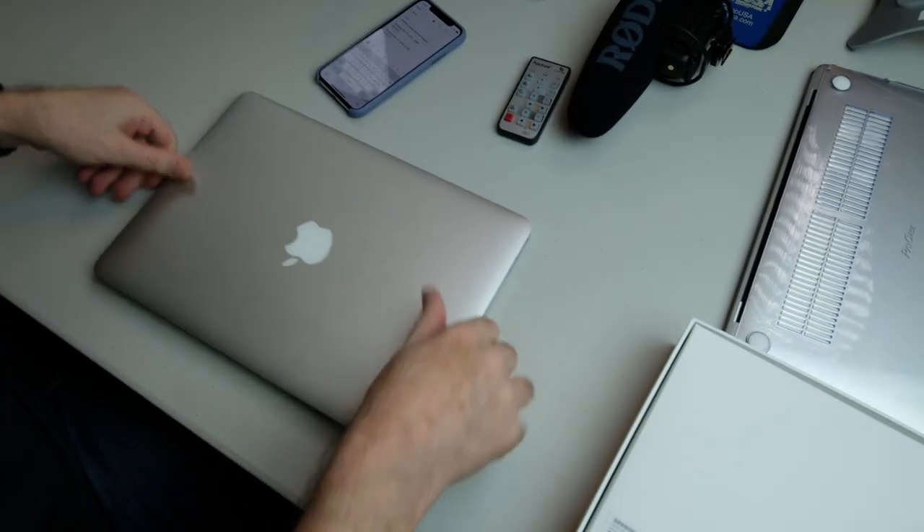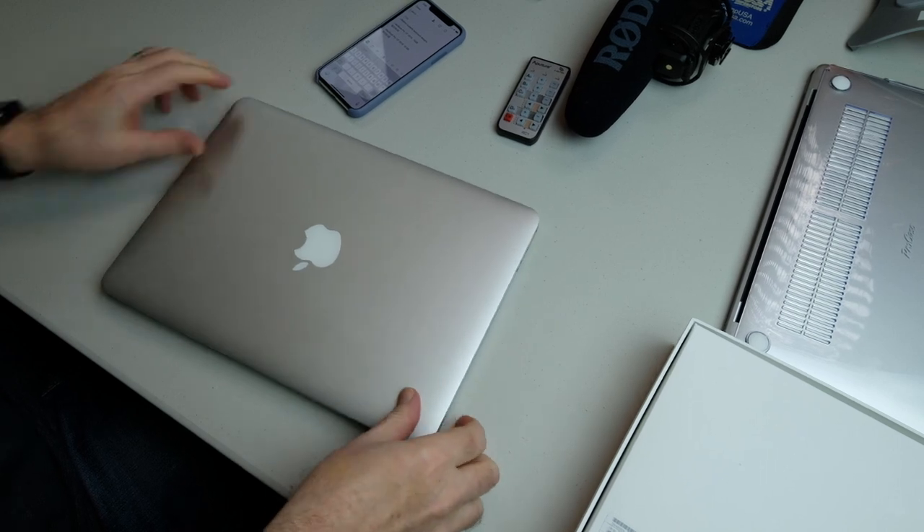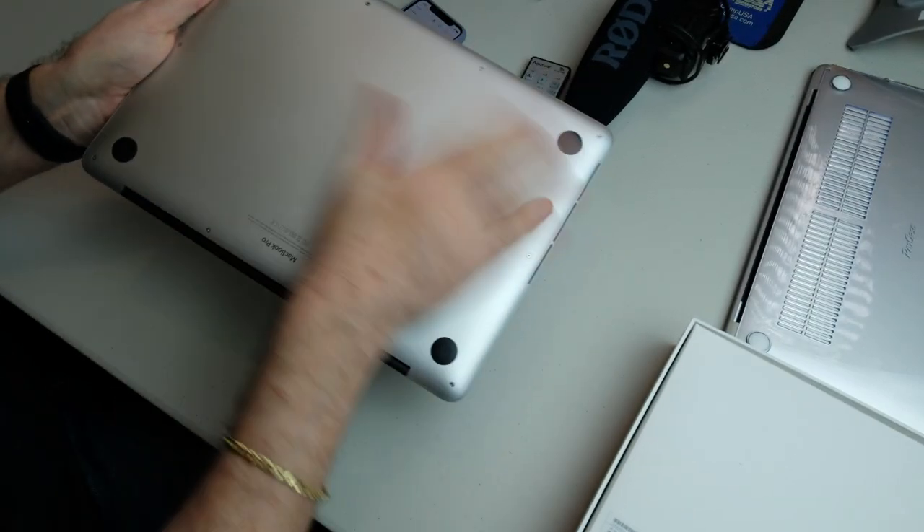The battery expanded inside, and now if you look at it — I don't know if you can see it — but it's all bowing right here. I don't want to take this thing on an airplane when you have gases in a battery expanding. So I've got to take this thing back to an Apple store.